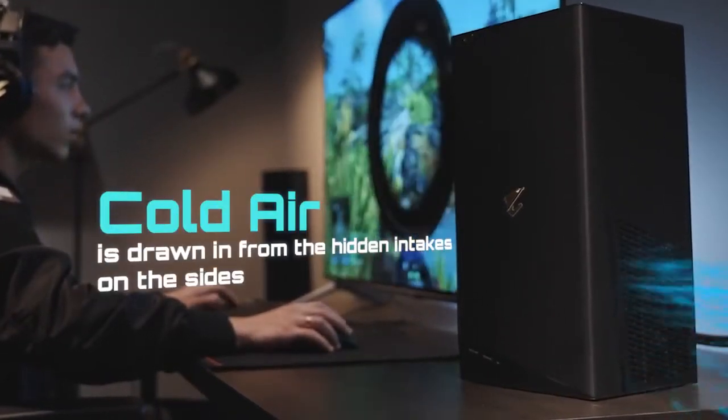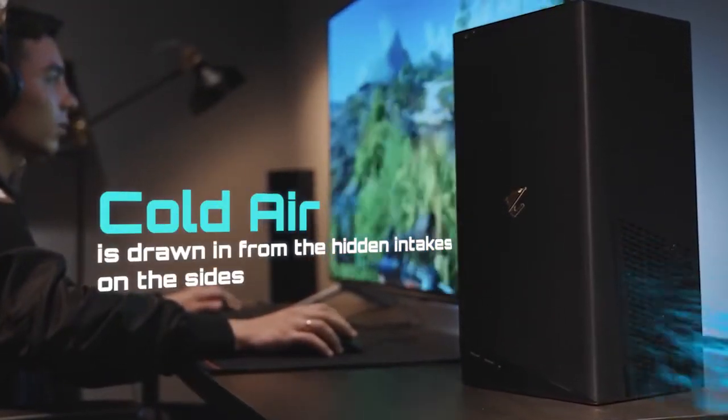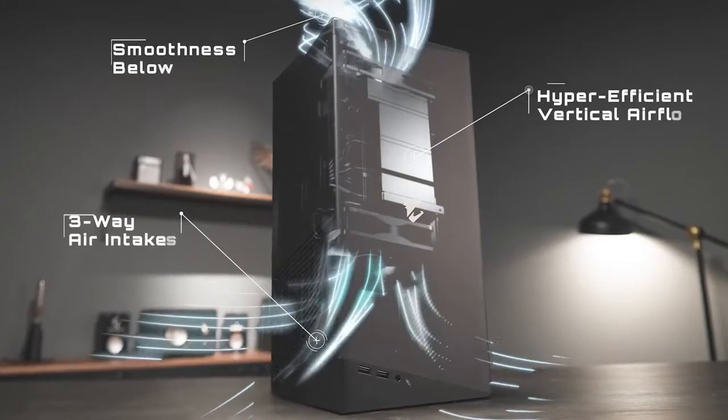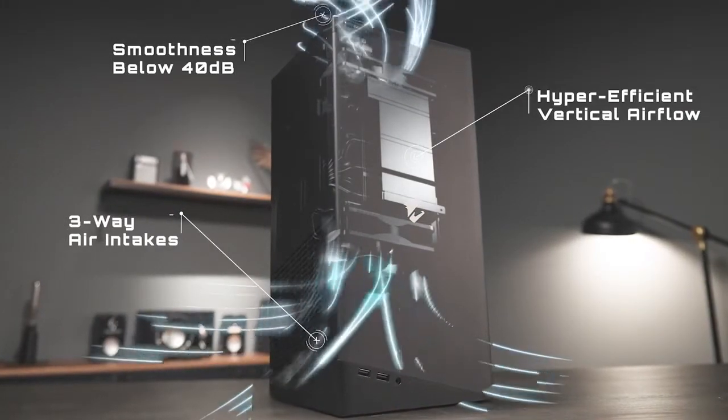The three-way air intakes and double-silent fans design of the Model S create a large airflow, keeping the system cool, quiet, and capable of uncompromising performance.